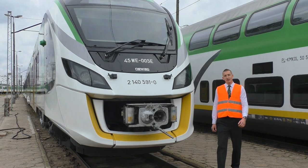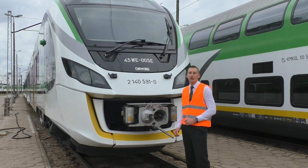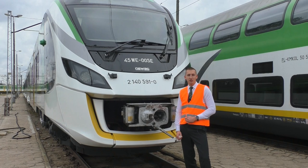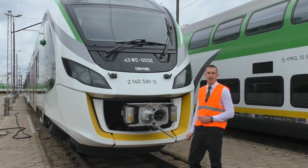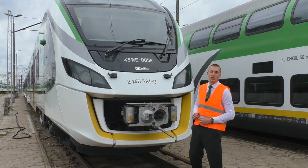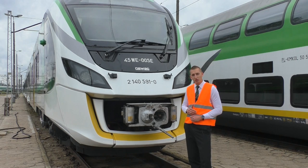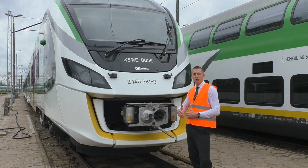W 2015 roku do parku taborowego Kolei Mazowieckich dołączyło 12 pojazdów 45WE, choć występuje również pojazd z numerem 013. Nie ma pojazdu 001, ponieważ aby przeprowadzić proces homologacji, NEWAG do pojazdu 31WE 4-członowego dołączył jeden człon, tworząc tym samym pojazd 45WE, który przyjął nazwę roboczą 001. Po przeprowadzeniu części prac pojazd został ponownie pozbawiony tego członu, a nasz pierwszy wyprodukowany stricte pojazd 45WE zaczynał się od numeru 002.